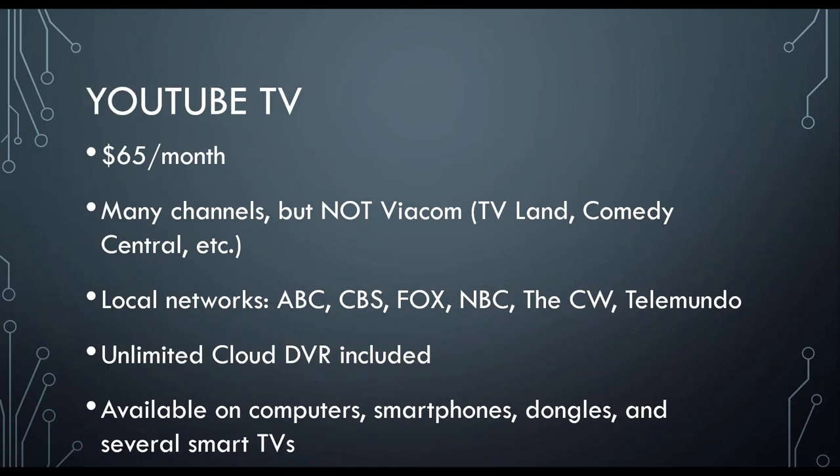Next, we have YouTube TV, which comes in around $65 a month. It has many channels, but not Viacom. Same local networks, but with the addition of the CW. Unlimited cloud DVR is included, so that is nice if you know you're going to fill up 50 hours at the drop of a hat and you like to record your shows but don't necessarily like to watch them all live — YouTube TV has an advantage in that field. It is available on computers, smartphones, dongles, and several smart TVs, but again that is something you'd want to check prior to a purchase.